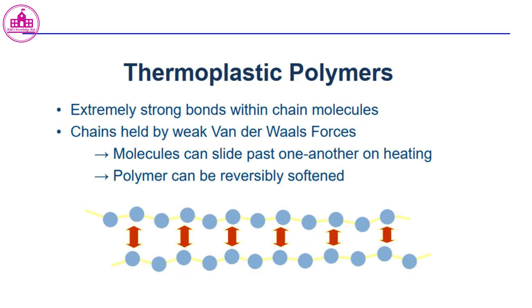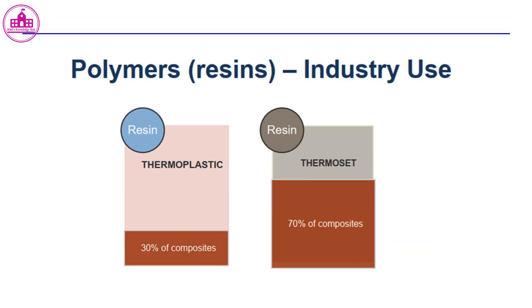Thermoplastic polymers have extremely strong bonds within chain molecules, with chains held by weak van der Waals forces. The molecules can slide past one another on heating, allowing the polymer to be reversibly softened. In industry, thermoplastic resins account for 30% of composites while thermoset resins account for 70%.